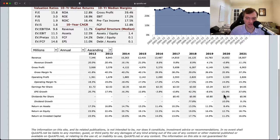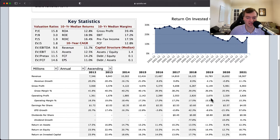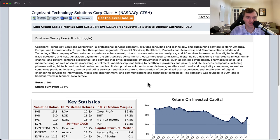They have started to pay a dividend, which is attractive — they're starting to see that they have some excess capital they can't put all into growth. Good things here; everything I've seen is very attractive so far.